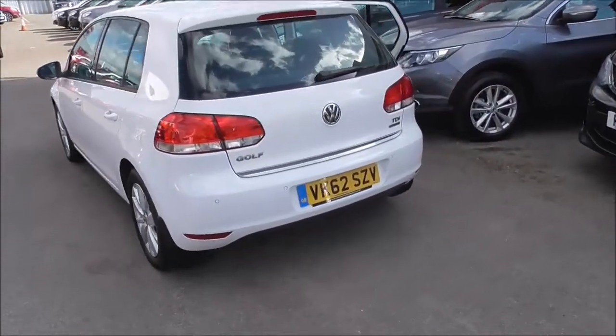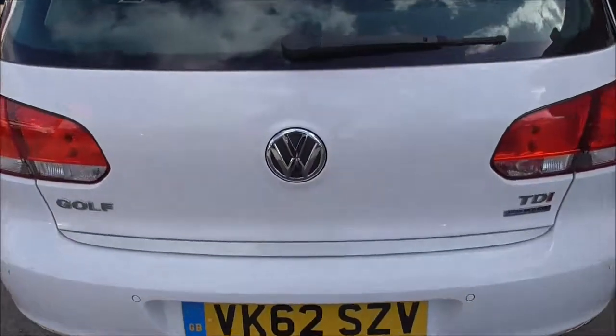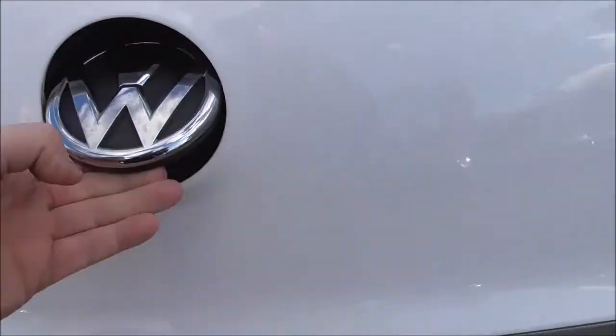Coming around the back of the vehicle, we can see we also have reverse parking sensors, a third high brake light. A nice little feature of this vehicle is opening the boot using the badge.